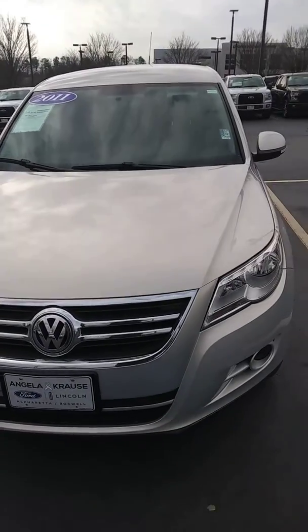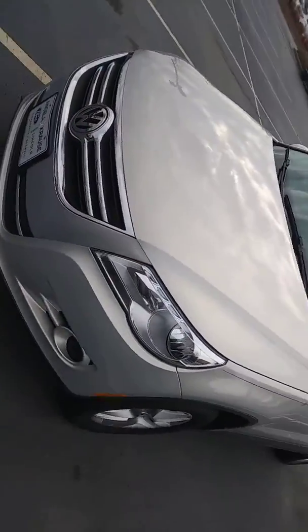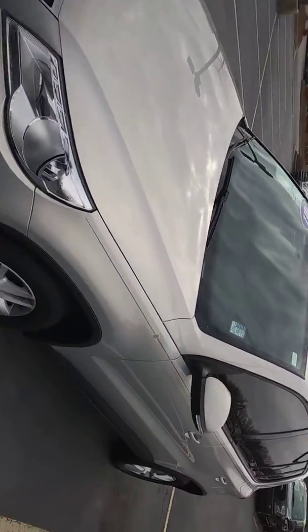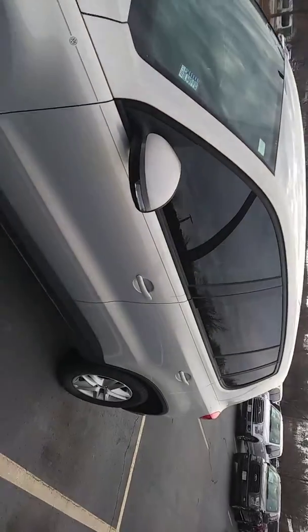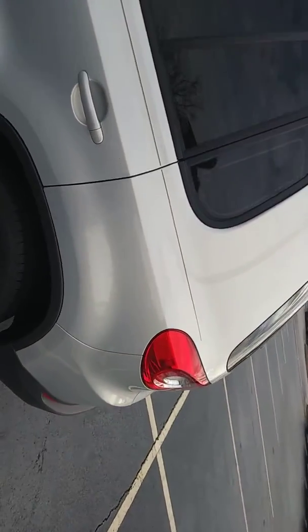Alright Kelvin, this is the Volkswagen Tiguan that we just called about. I'm going to do a quick walk around of the vehicle for you. It's a good looking SUV. Listed price in the middle low teens.